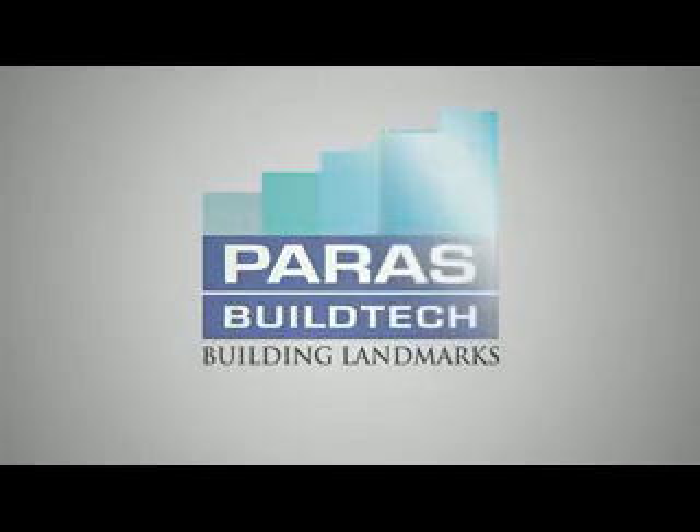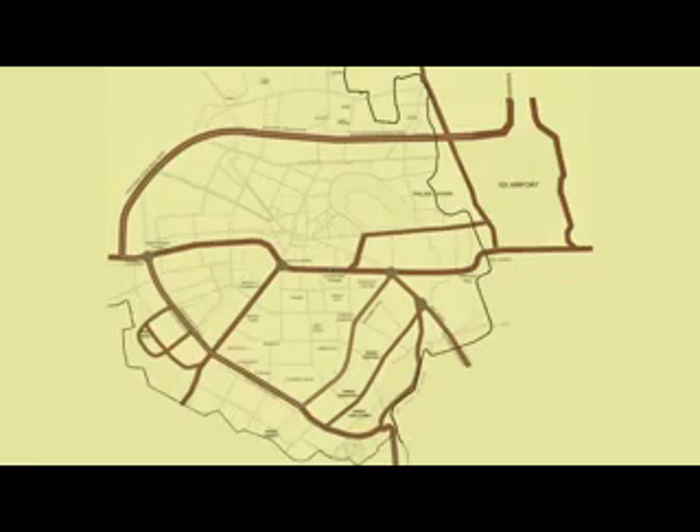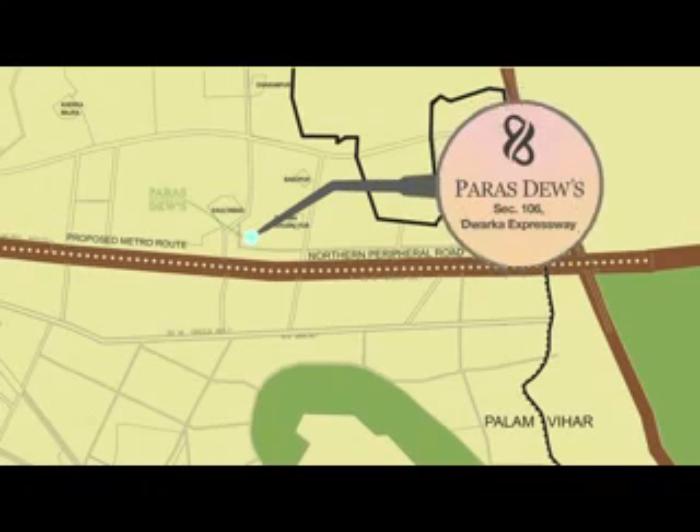Paras Builtech India Private Limited presents Paras Dews, located in the hub of growth at Sector 106, Dwarka Expressway.